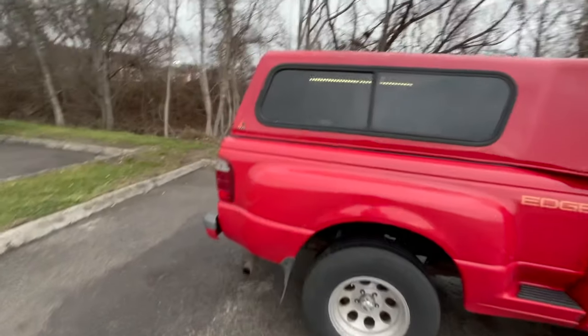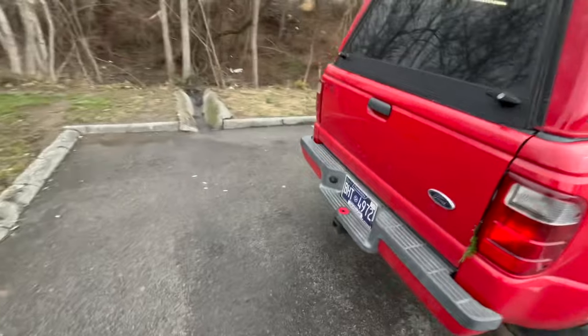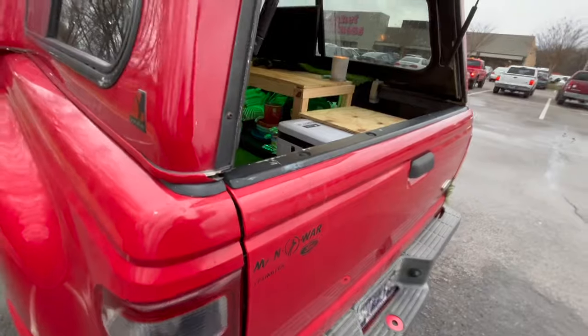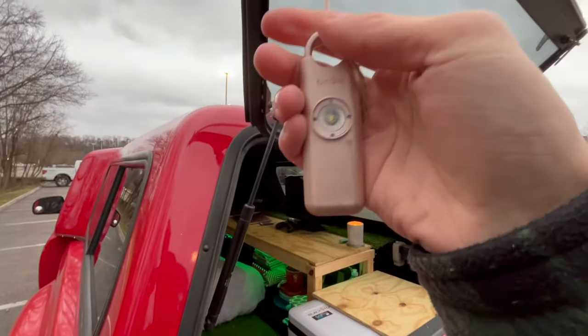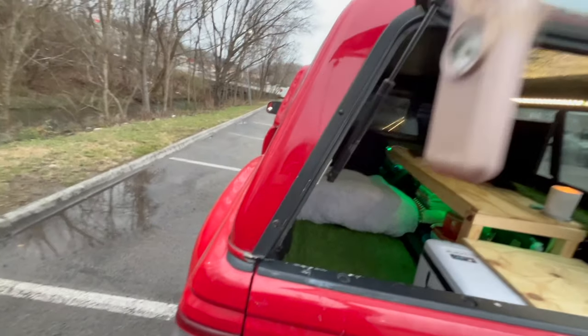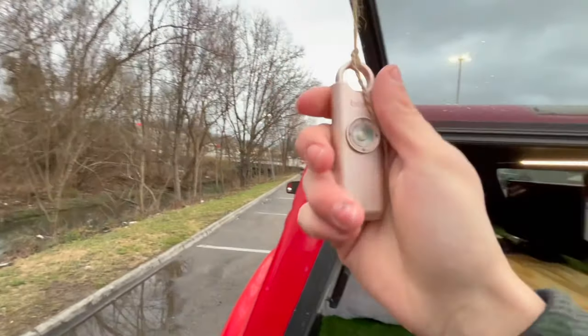Let's close the door and move to the back. As you guys can see, I have lights and a bunch of stuff back here. I'm super excited to show you guys. Crack this open right here — this is my homemade alarm. I put it under here and if someone opens it up, it just goes off.